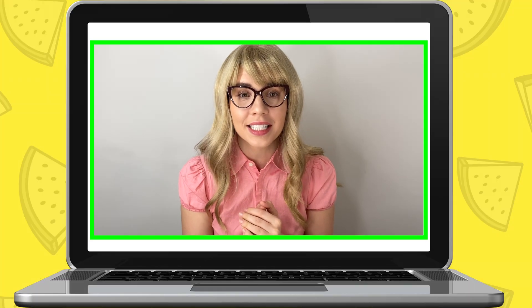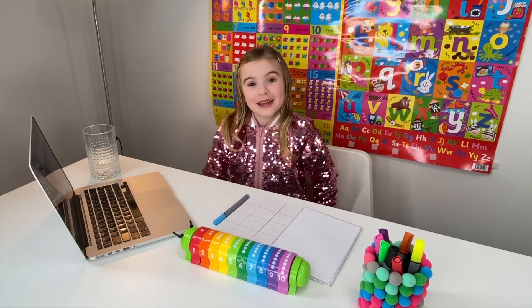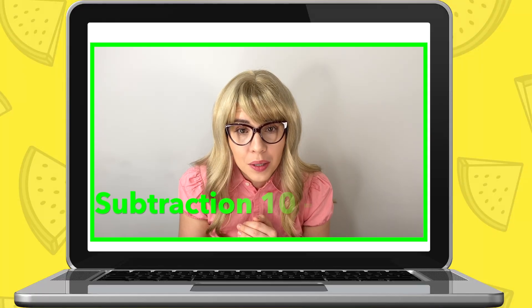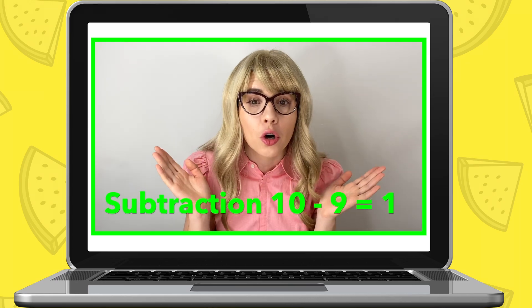Hi, Maria. It's so nice to see you. Are you ready to do some maths work? Well done, Maria. Perfect. Now, in today's session we're going to be doing subtraction. And once you subtract one number, I want you to also write it down in your notepad. Okay, perfect. Let's start.